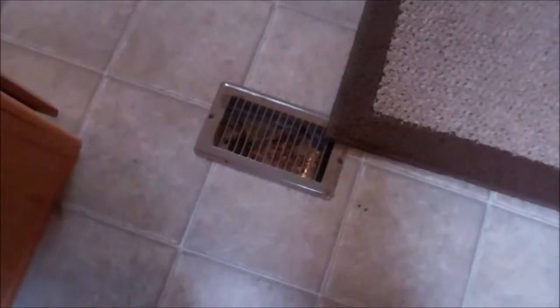Now we'll go down to the main living area — nice flooring, heat and AC ran through the ductwork all through the trailer. Entertainment center right here.